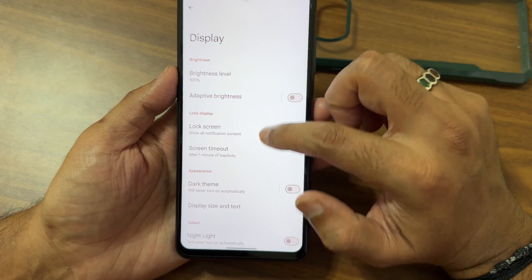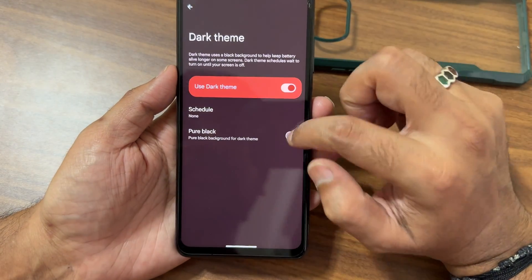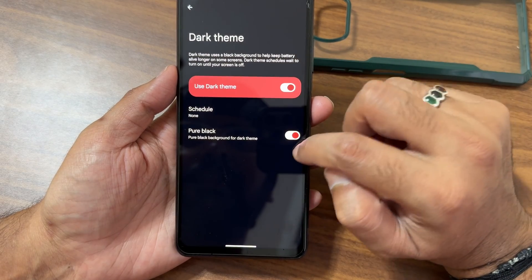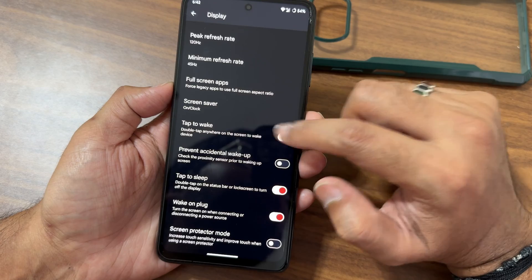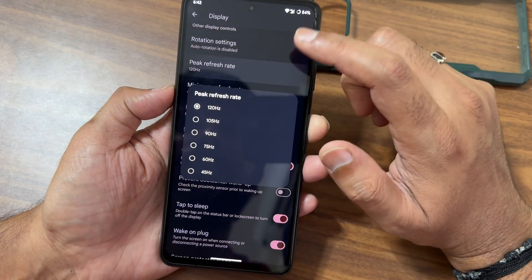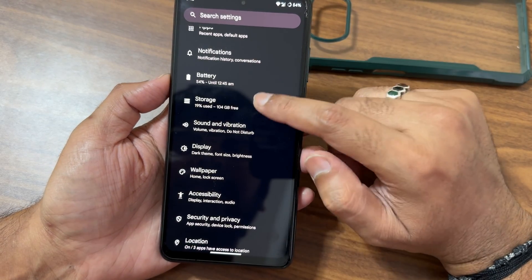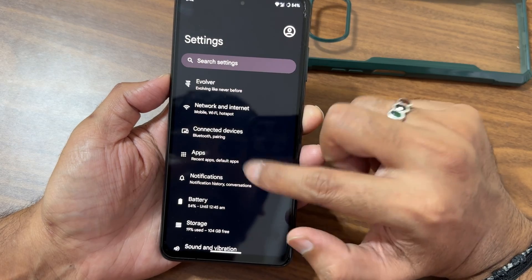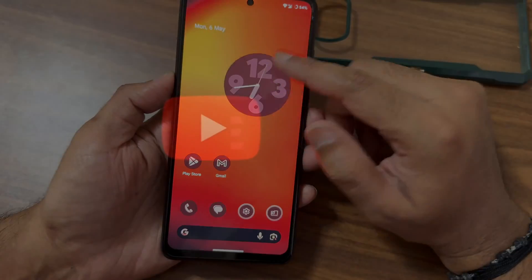Under Display, Night Light and Dark Theme are available — the dark theme is not pitch black by default, but enabling it gives you a full pitch black condition. Tap to Wake and Tap to Sleep are both available. Minimum and maximum refresh rate can be set between 45 Hz and a peak of 120 Hz. These display settings are very similar to other Evolution X ROMs, and the dark theme looks good overall.